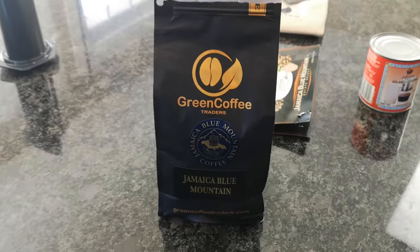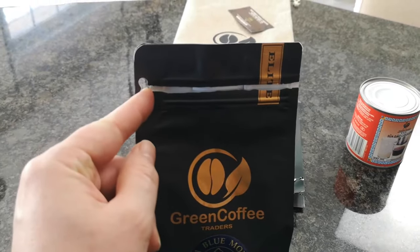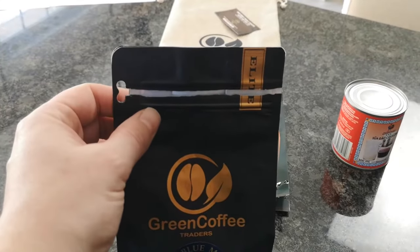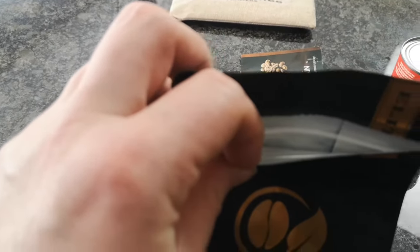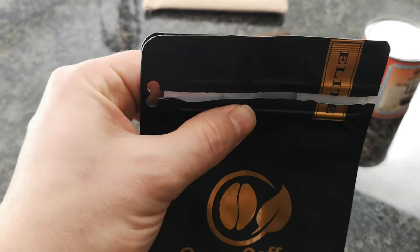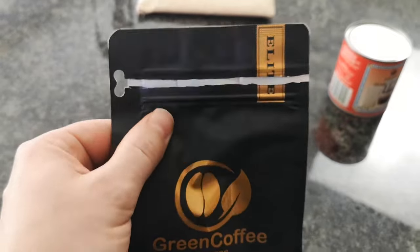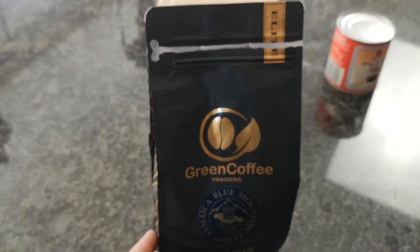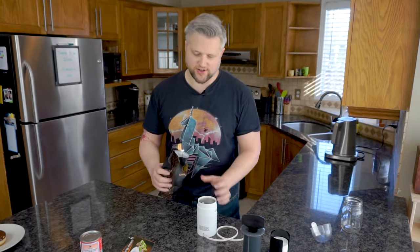It's nice that the inner packet has a fancy tear strip, so you don't need scissors like with cheaper brands. They do have a seal on there as well, which is nice — unfortunately, the seal on my bag doesn't actually work. Smelling them though — oh, that's delicious. That smells great. Alright, it's time to grind some up.